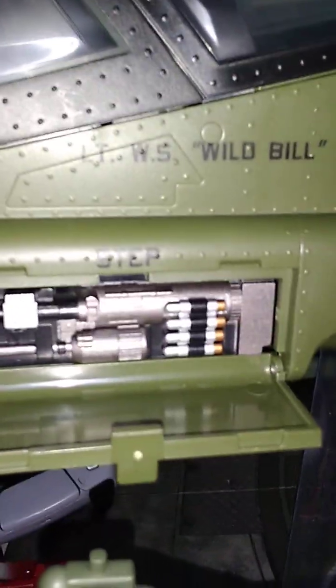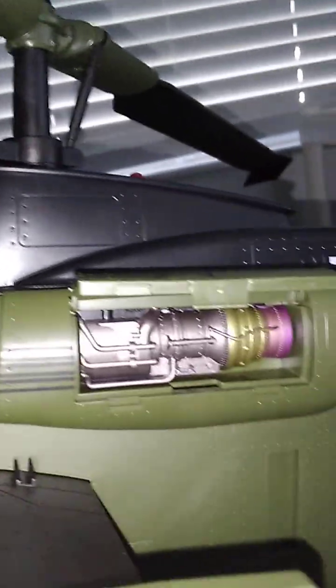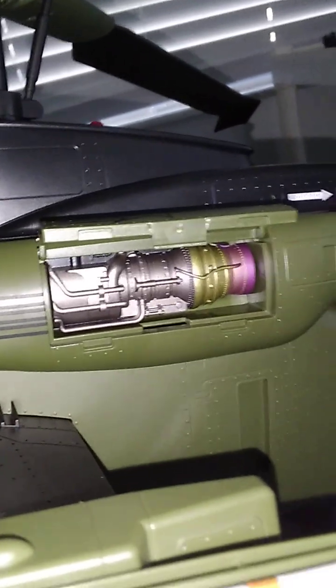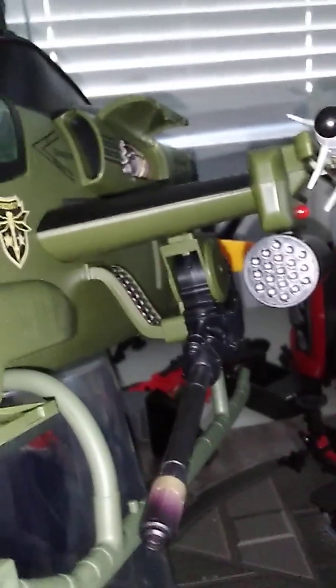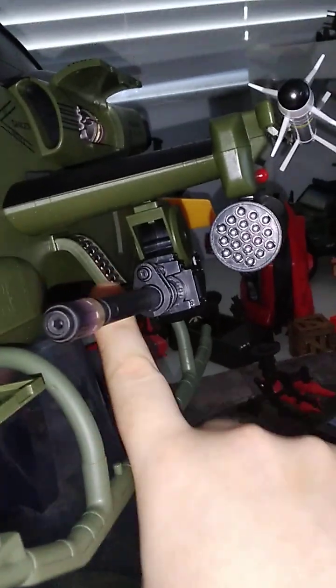Let's talk about the Dragonfly. This thing is phenomenal — and I do mean phenomenal. The belt-fed turret right here is really cool. We've got the aging components, and these are on both sides of the Dragonfly. There are the chips in the cannon here with the grenades belt-fed.